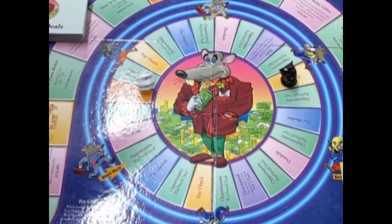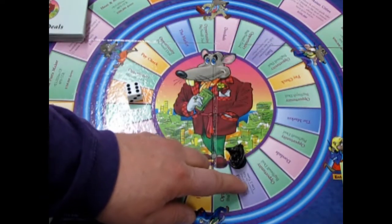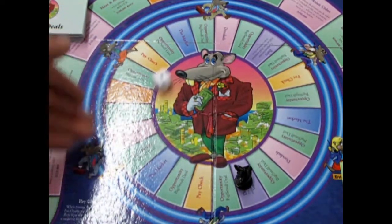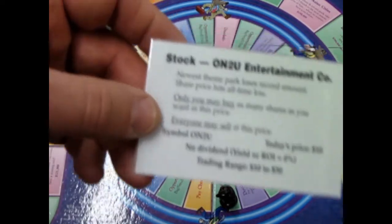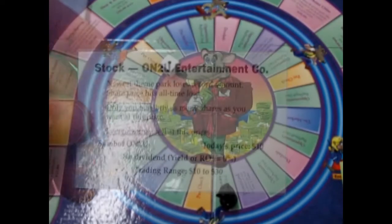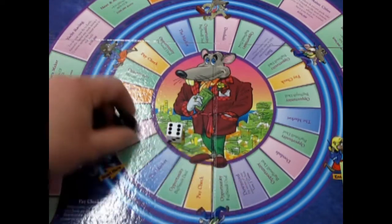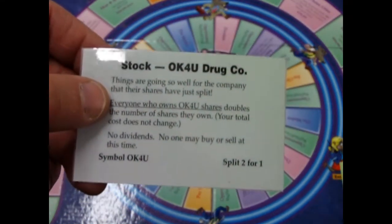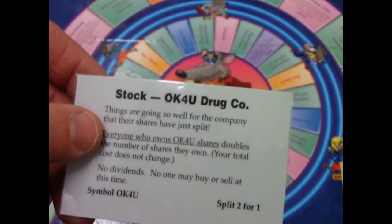Got downsized — pay total expenses to the bank and lose two turns. After the two turns, another opportunity: Onto You is now worth ten dollars a share. Then another opportunity: Okay For You drugs has just split two for one — it would have doubled my shares, but I don't want to be greedy at ten million dollars. I'll stick to my five million and keep investing.